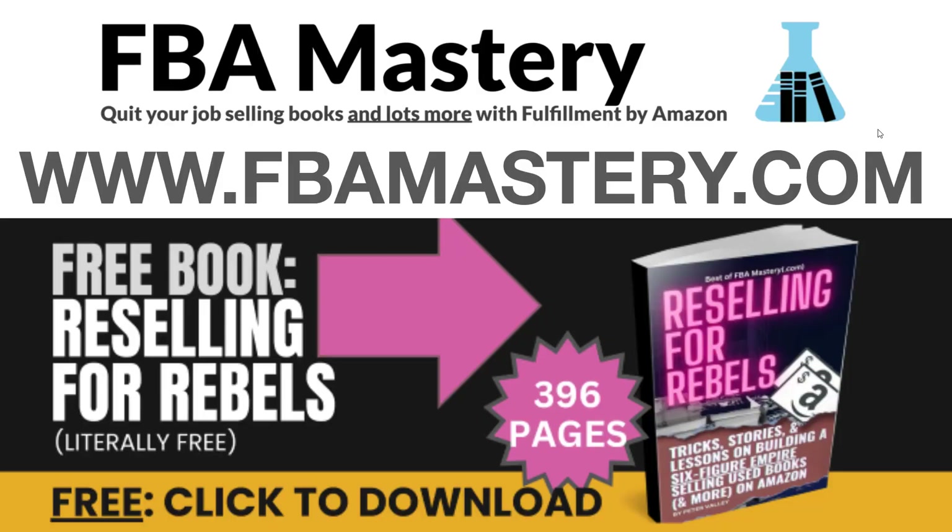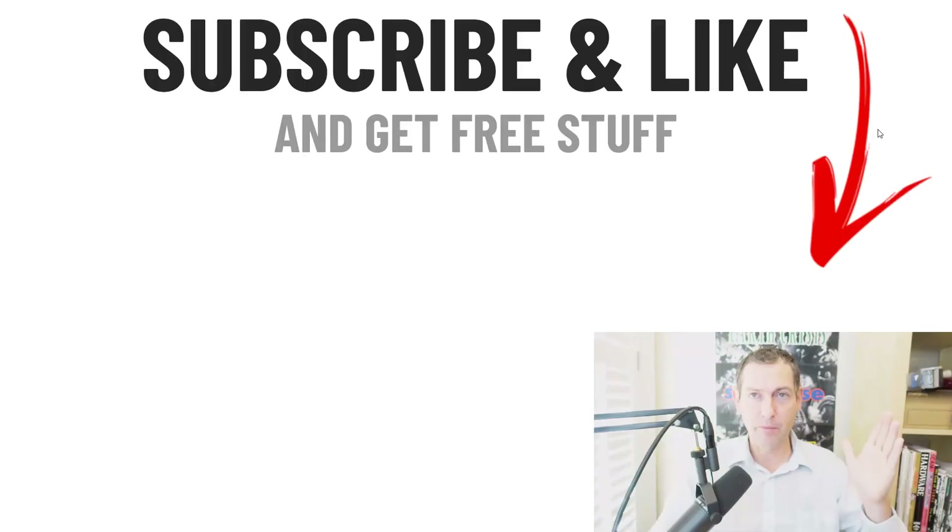I've got to mention my free book — literally free, literally 396 pages. You can build an entire business off of this free book at fbamastery.com/ebook. I'll put the link below this video. It's mandatory reading covering almost every aspect of this business.